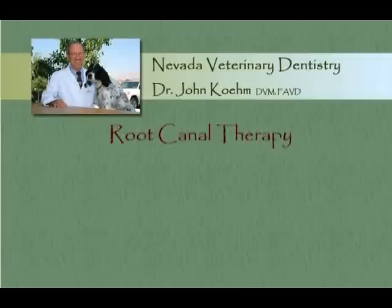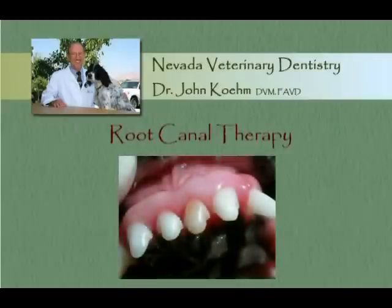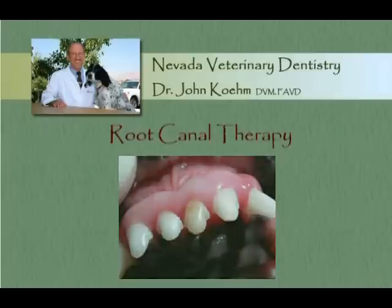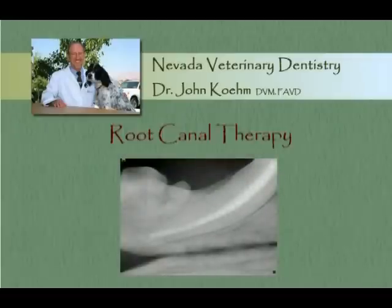Some of our patients are suffering from fractured teeth with exposure of the pulp of the tooth, or they may have non-vital or dead teeth. In either instance, the best treatment is root canal therapy. By performing root canal therapy, we can save the tooth and the patient will still have the function of the tooth in the future.